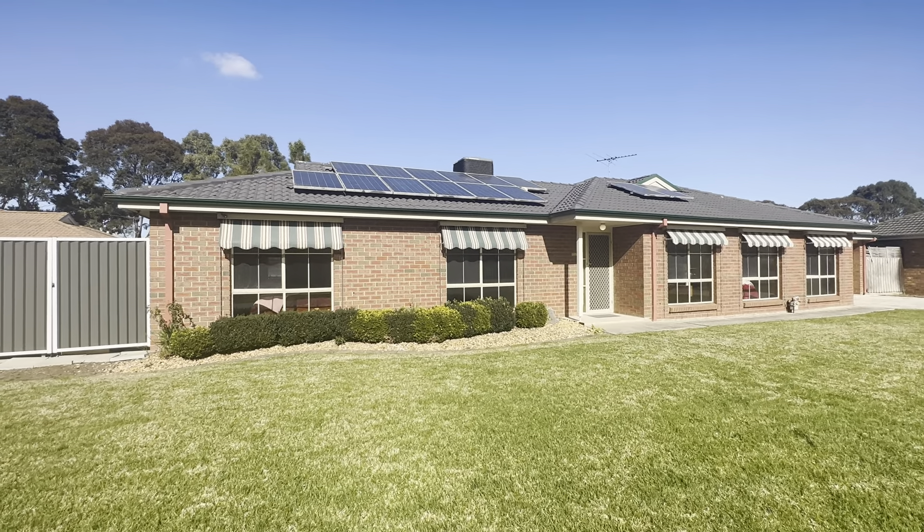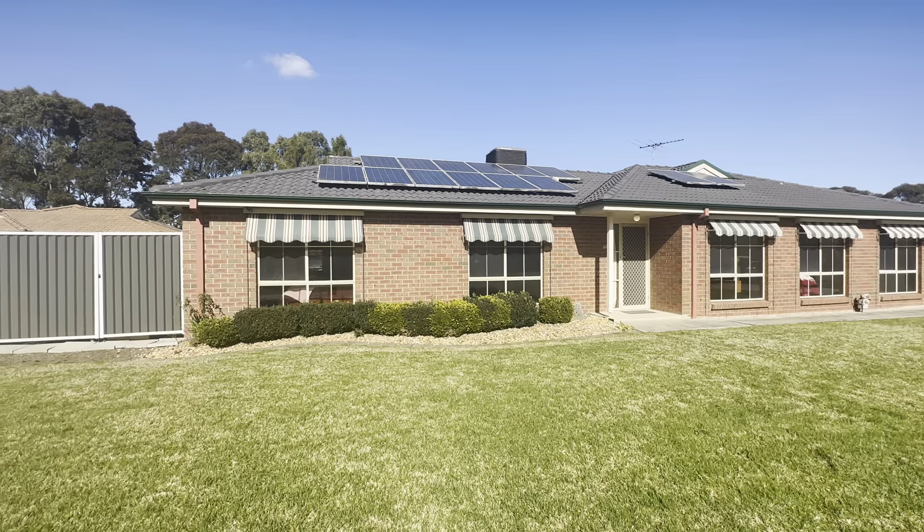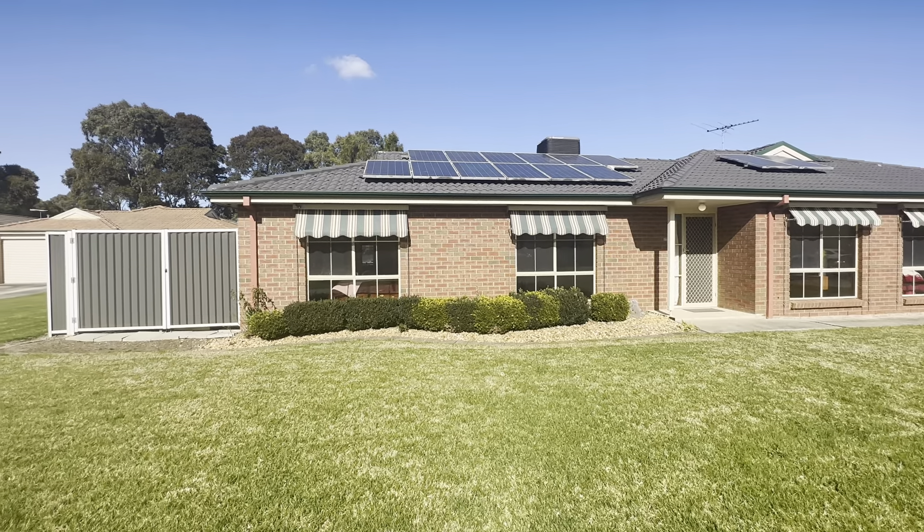Hello everyone, Callum from Area Specialist here. Welcome to the walkthrough tour of number 12 Capri Court here in Pakenham.